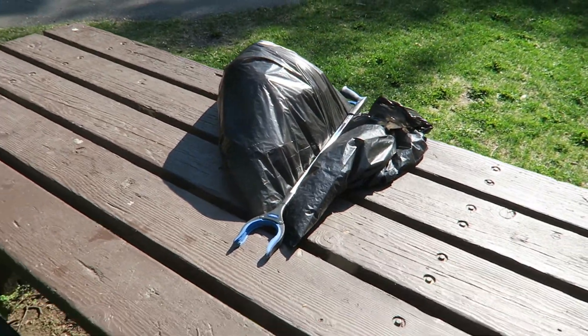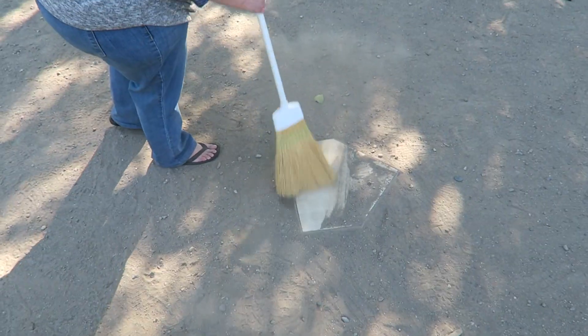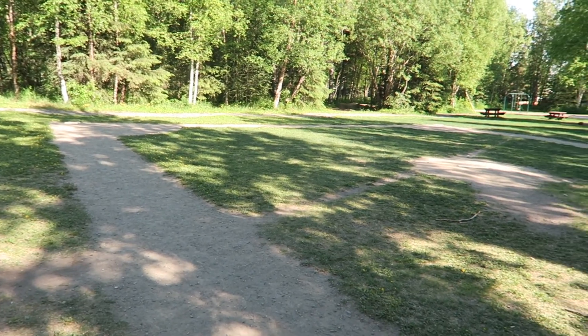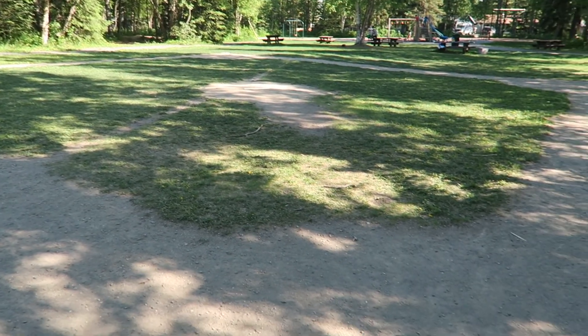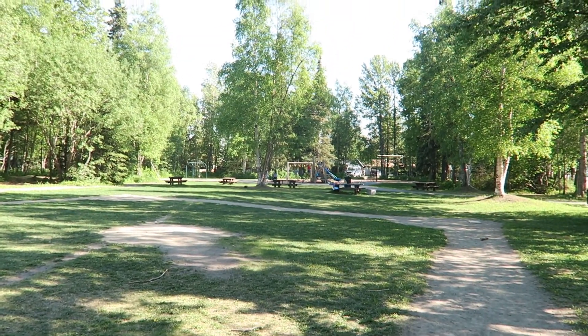We got about a half a bag full of trash. Sherry's almost done sweeping the pathway. And of course we couldn't say we officially cleaned our park unless we swept off home plate. This is a view of the park from the baseball field — here's home plate, you can see the little diamond, and down there's the rest of the park.